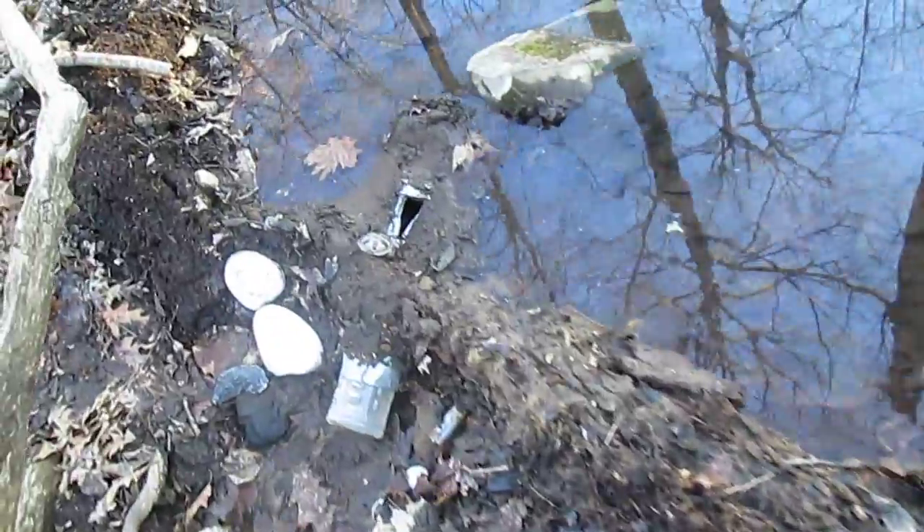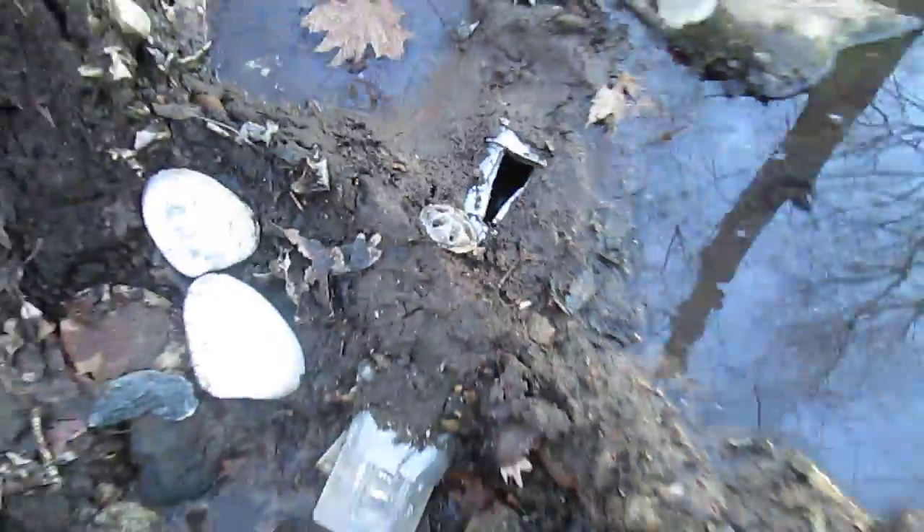So you can see that my dam is like sunken in a lot. Maybe it's not a dam.